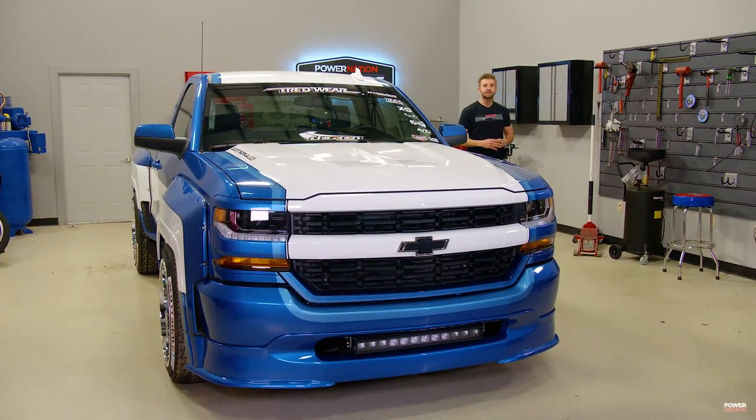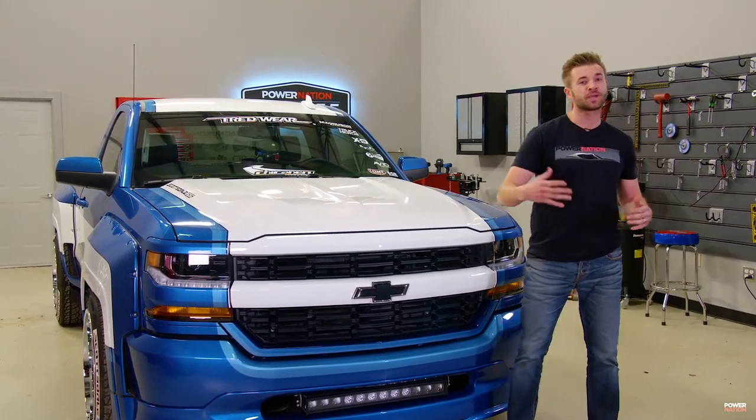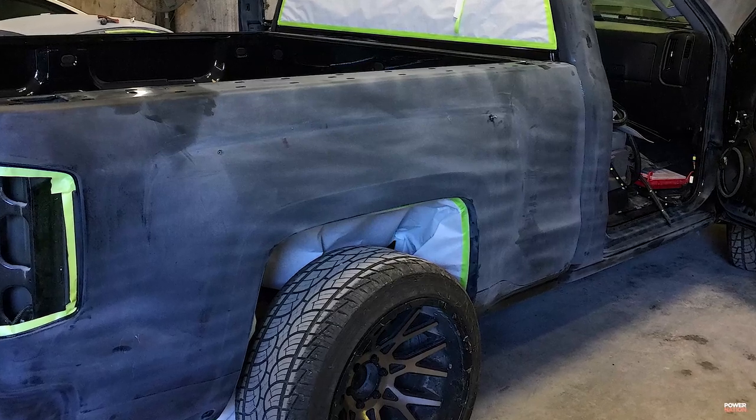This Treadwear Scottsdale SS has a body kit by Chicanery. It started life as a 2017 blacked-out Silverado, and this is how they transformed it. It's a 2017 single cab Silverado. It was a blackout edition originally, and we love old school, so we went with an old school paint scheme on it.